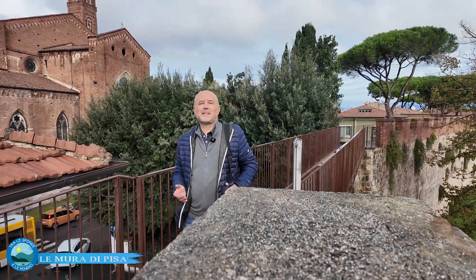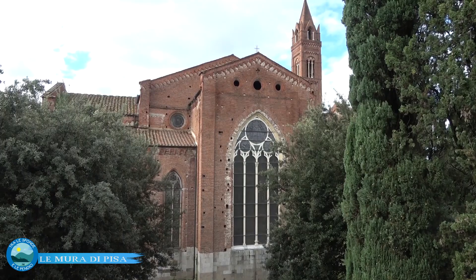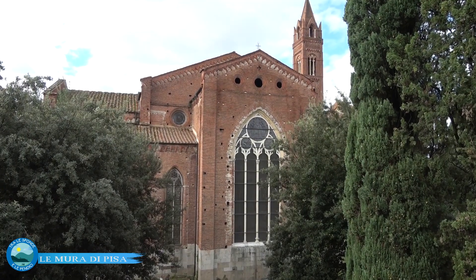Siamo arrivati a una delle vedute più belle del giro delle mura, quando si incrocia la vista della bellissima chiesa di San Francesco, la più grande di Pisa dopo la cattedrale. Una chiesa completata a inizio 1600 che purtroppo dall'aprile del 2016 è chiusa a causa di un crollo vicino al suo abside. Purtroppo, nonostante tante promesse, fondi PNRR e fondi vari, la chiesa è ancora chiusa ed è un vero peccato.